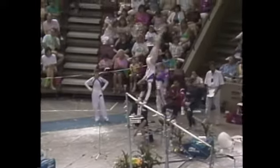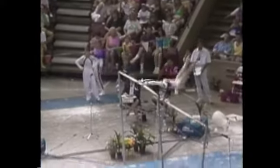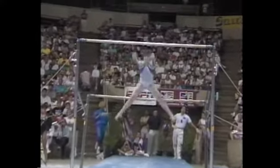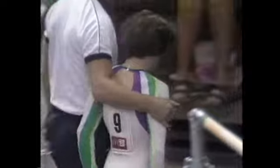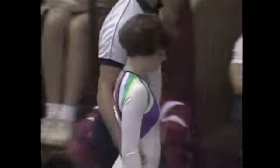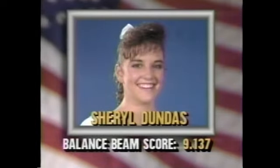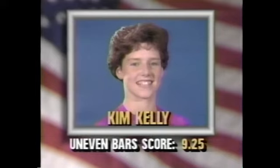Half turn kip to handstand, giant swing, giant swing, half turn to a Jaeger front — she has a back somersault down and I think she hit the floor pretty hard. That's going to be a fairly major deduction. Giant swing to a tuck double flyaway. She'll have that deduction, and in her positions she's not as stretched out as some of the other gymnasts — she really needs to work on a good straight line on those handstands and leg form. Kim Kelly of Parkettes. Scoring recap: Wendy Bruce struggled on balance beam at 8.987, Cheryl Dundas on balance beam scored a 9.137, and Kim Kelly on the uneven bars notched a 9.25.